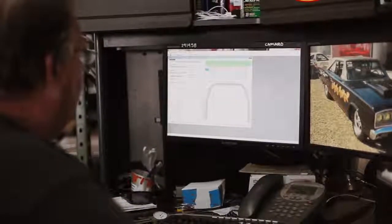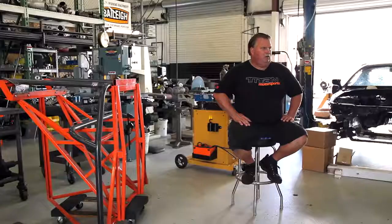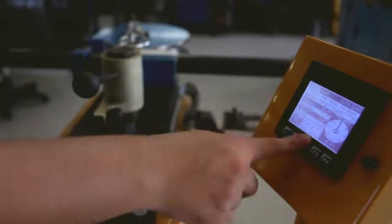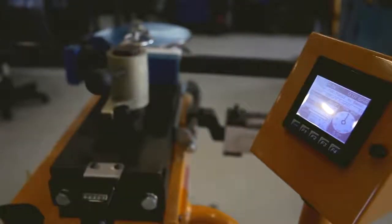To produce a new product, we start by taking the initial measurements and using the BendTech program on our PC to draw the product. From there, we take bends directly from the computer to the 250 bender using the touchscreen keypad. The touchscreen programmer allows us to store 170 jobs, 10 bends per job, which at any time can be pulled up by anyone in the shop and sent right into production.